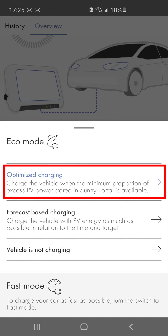Optimized charging means that your vehicle is charged with surplus solar power that would otherwise be curtailed and/or fed into the utility grid. Choose this mode if you don't need your vehicle immediately and would prefer low-cost sustainable charging.